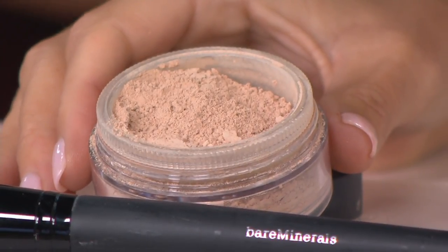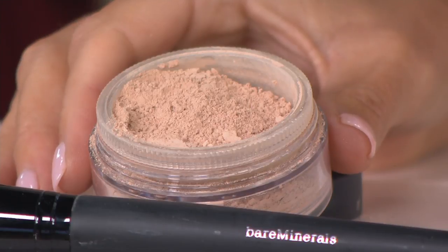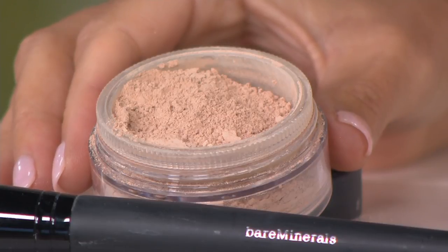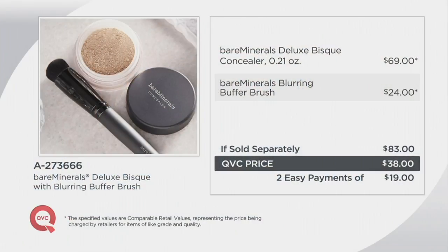It's an exclusive configuration and size — an $83 value that you're getting home for $38. The concealer alone is valued at $69 because it's triple the size you'd normally see. We tripled the size because customers loved it so much it kept selling out. You're also getting the perfect tool to go along with it. Two easy payments of $19, item number A273666.